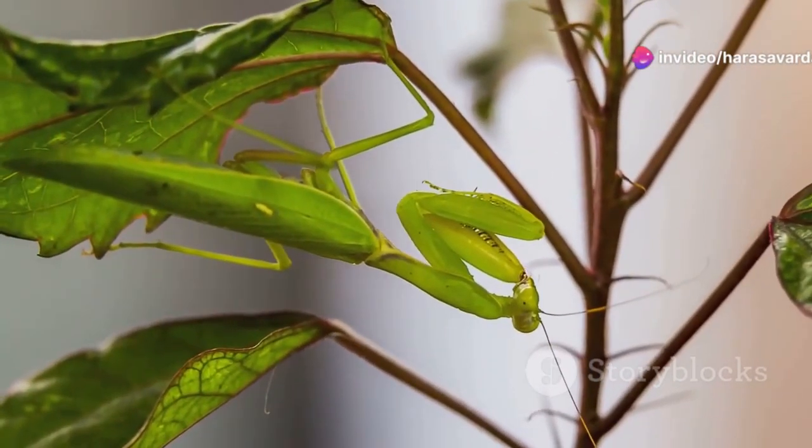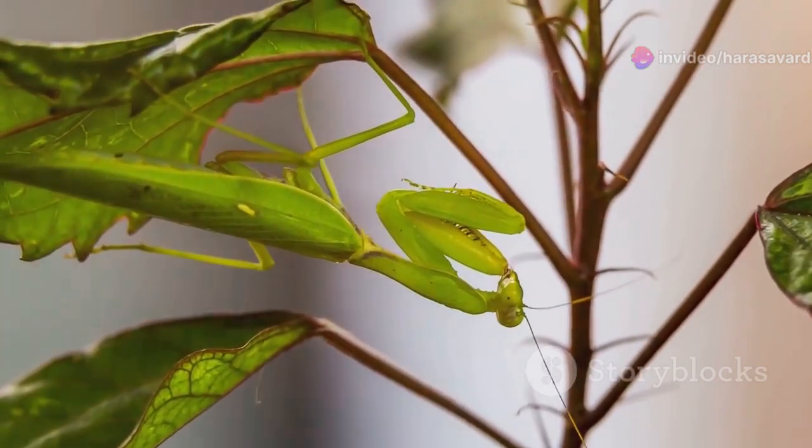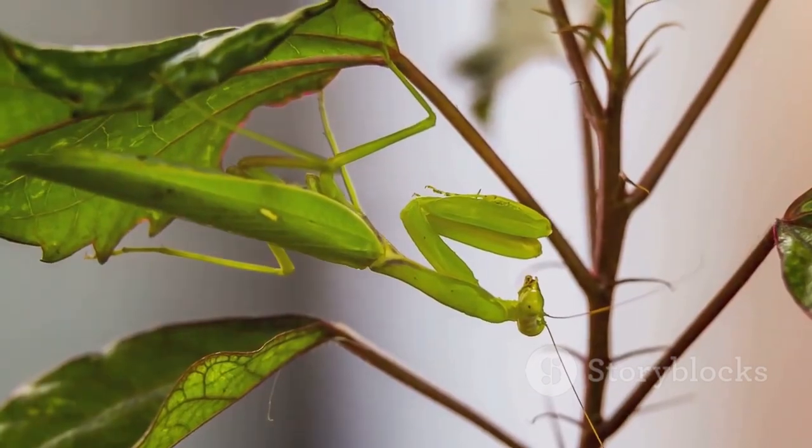One of the mantis' most amazing skills is its camouflage. Some species look exactly like leaves, while others resemble sticks, making them nearly invisible to both prey and predators.